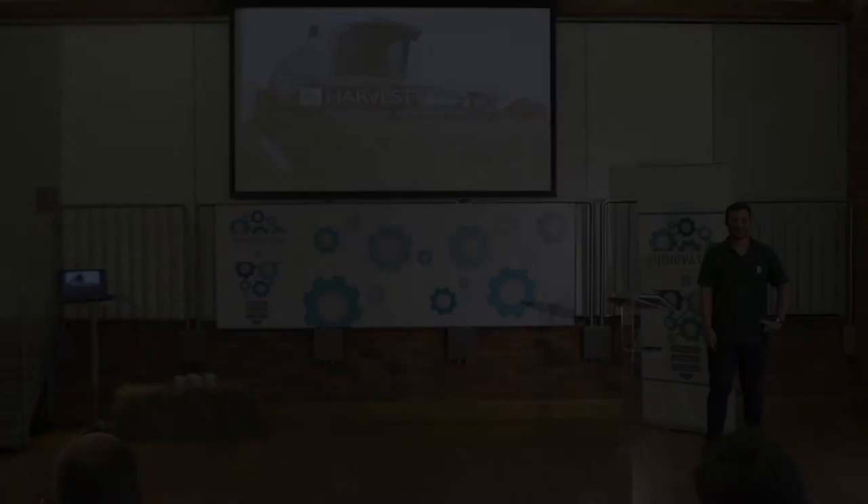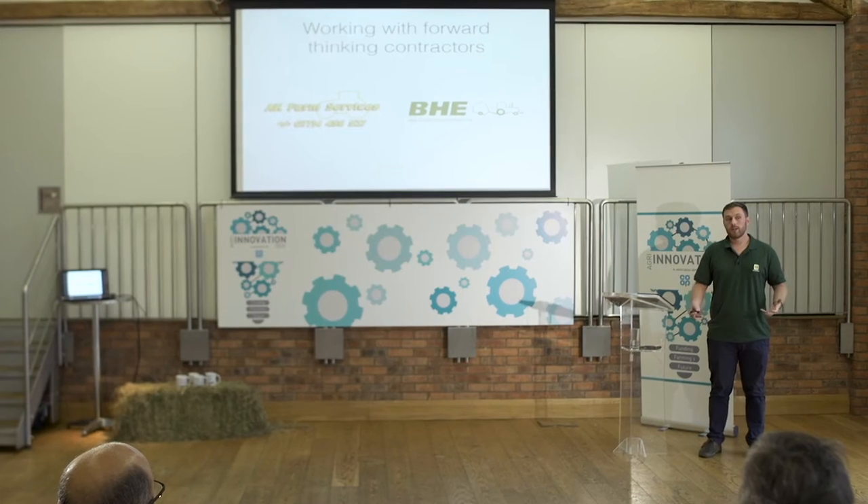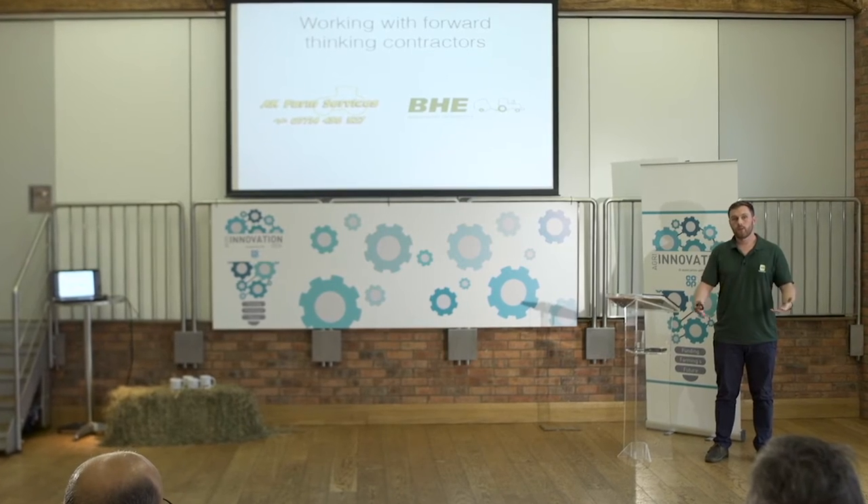I'm Christopher Wormsley, co-founder of Harvest Shield. Harvest Shield helps agricultural contractors get paid faster by providing efficient, accurate and timely job records that operators complete on their phone, which gets automatically synced back to the cloud to help ease the pain of the invoicing process.